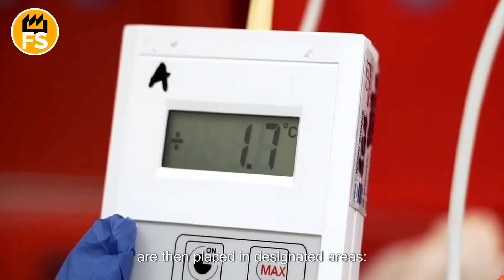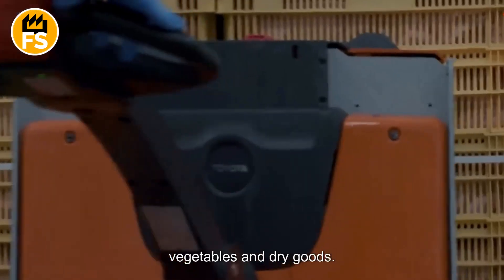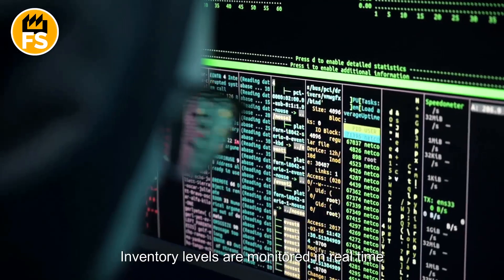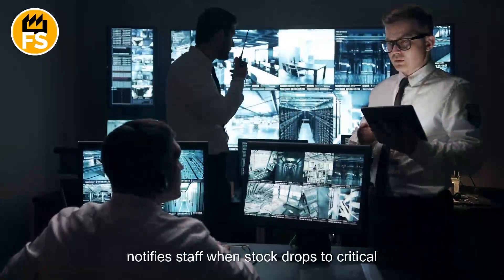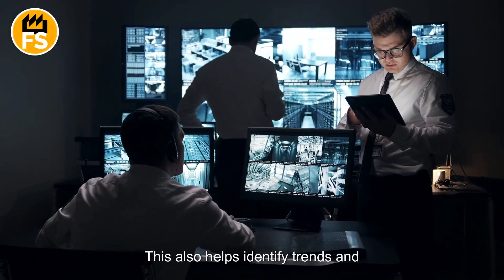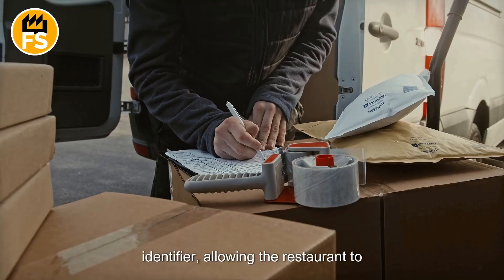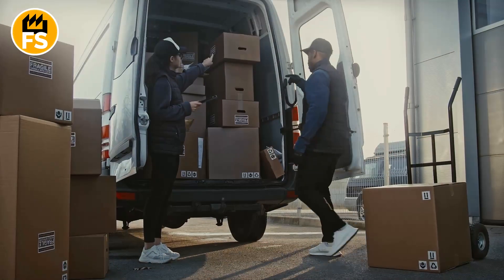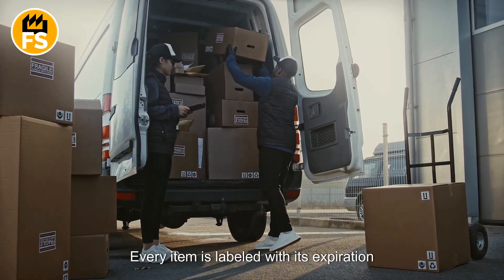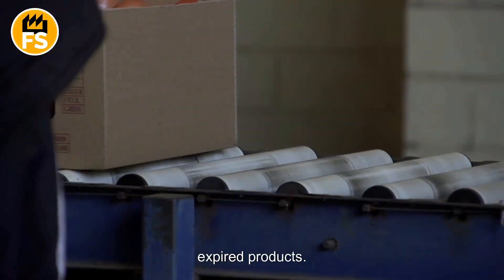Ingredients are then placed in designated areas — refrigerators for meat and dairy, freezers for frozen items, and dry storage rooms for vegetables and dry goods. Inventory levels are monitored in real-time through an automated tracking system that notifies staff when stock drops to critical levels. Each batch of products has a unique identifier, allowing the restaurant to track its journey from supplier to restaurant. Every item is labeled with its expiration date, automatically recorded in the system, helping to prevent the use of expired products.